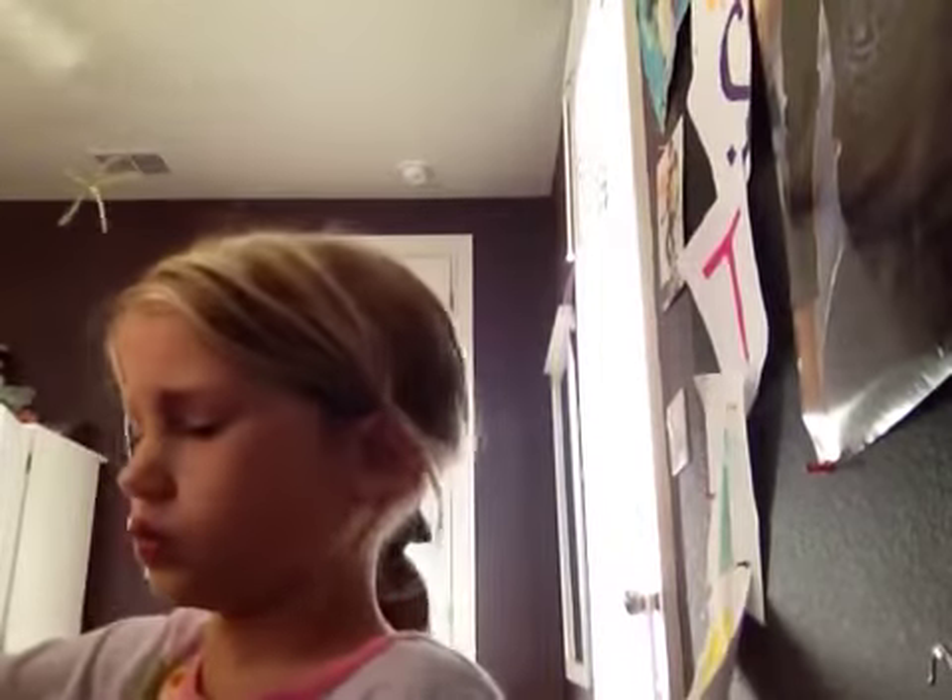Go up to the camera really close. This is the finishing product. Really close. This is the finishing product. Thank you. Bye.